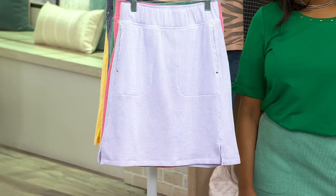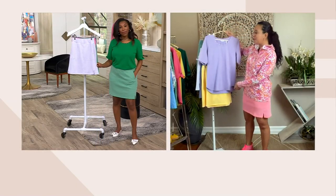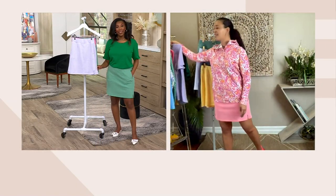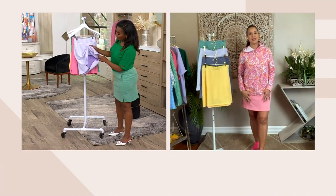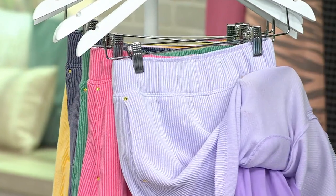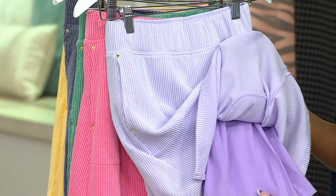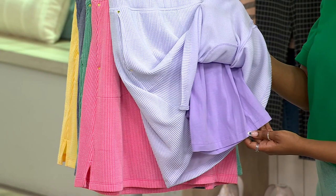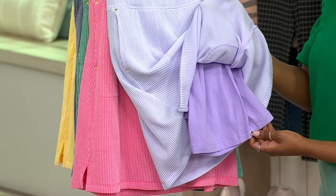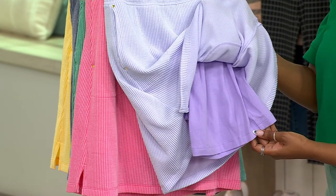We have a lavender top coming up that you can match it with any of these and it will just look fabulous on. This is for our sassy customers — the ones that want to walk out and be seen, want to show off their personality. And each one of these skorts has a corresponding color underneath as a solid. So you see the lavender — we have the darker lavender underneath it, which is beautiful. The pink is a little darker shade of pink as well in the pink punch.